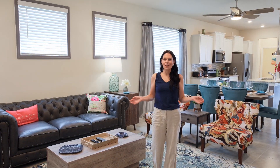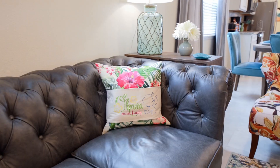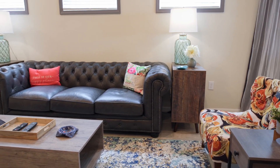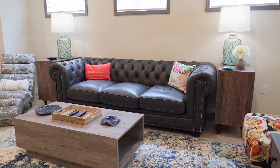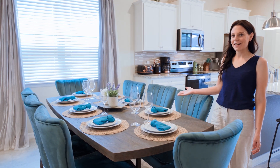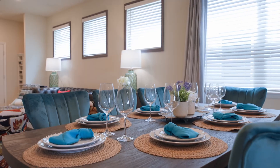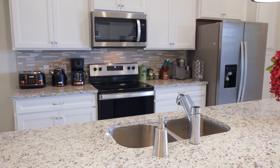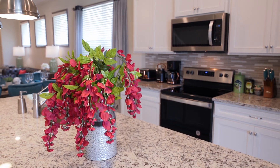We'll start here on the main floor and our first stop is the living room. You have a very comfortable couch and a big screen TV to watch with your family. And here we have a dining table that seats eight. This beautiful kitchen is fully equipped to cook all of your meals for your Ohana.